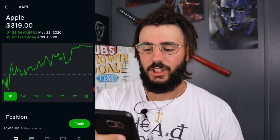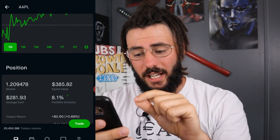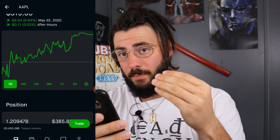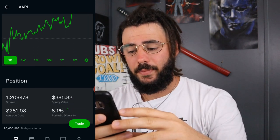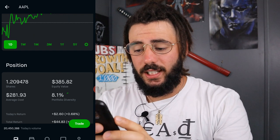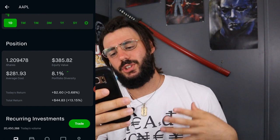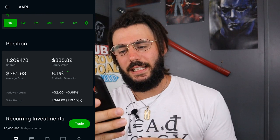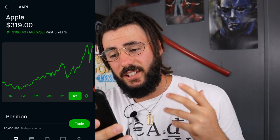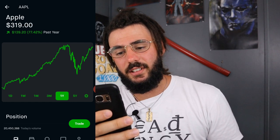Next, we have a new position: Apple. I own 1.209478 shares at an average cost of $281.93. Right now it's at $319, which is a little overpriced for me to buy into at the moment. My equity value is $385.82 and I'm up 13.5%, which is $44.83. It is almost back to where it was before the big market drop. Over the past five years it's up 140%, and over the past year it's up 77%.